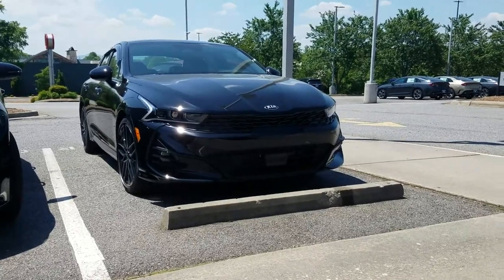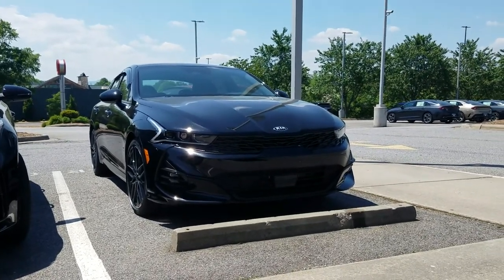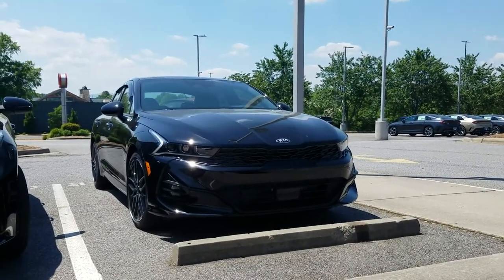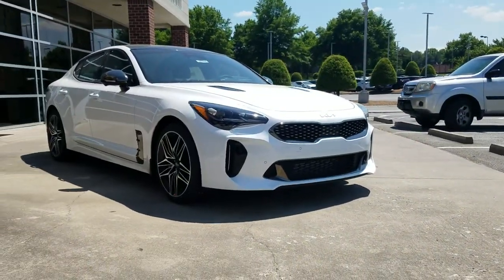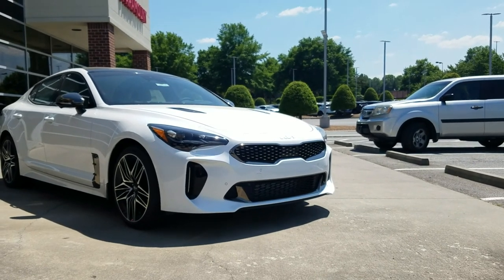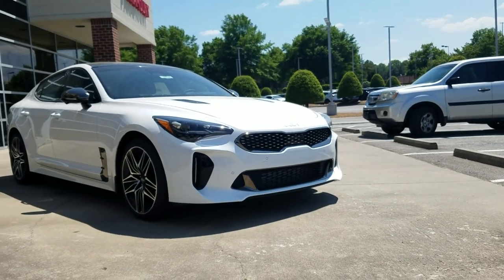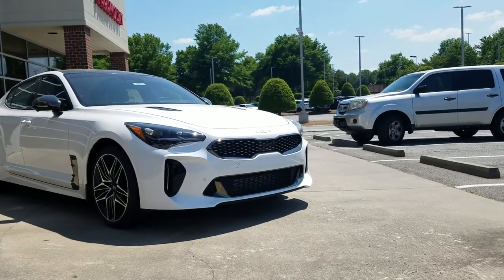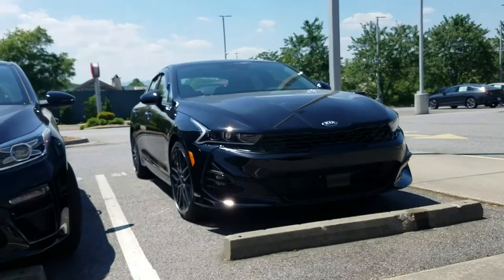Now let's get to the 2022 K5 GT. This is a front-wheel drive based vehicle — you can get all-wheel drive in the K5, but only in the GT line with the smaller engine. This is the more powerful GT K5 with 290 horsepower and 311 pound-feet of torque. The Stinger GT has two engine options: a base four-cylinder turbo with 300 horsepower, and the top-line V6 — I believe a 3-liter — with 365 horsepower.